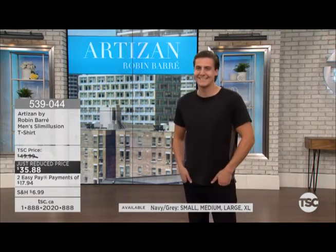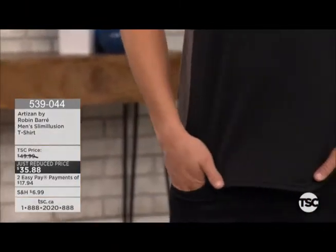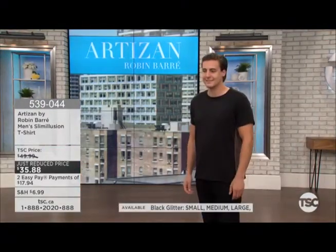We have something for everyone, and we have not forgotten about our men either. This is the men's Slim Illusion t-shirt at a price of $35.88 — just reduced, with savings of $14.11, so you're saving 30% off. We have this available in gray and black combo, also the navy and gray combo, and the black and gray combo in sizes extra small all the way up to XXL.